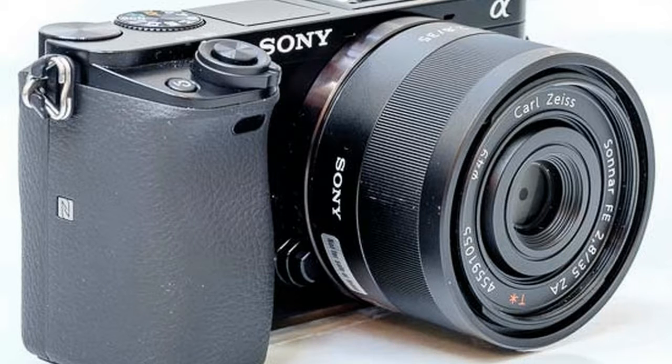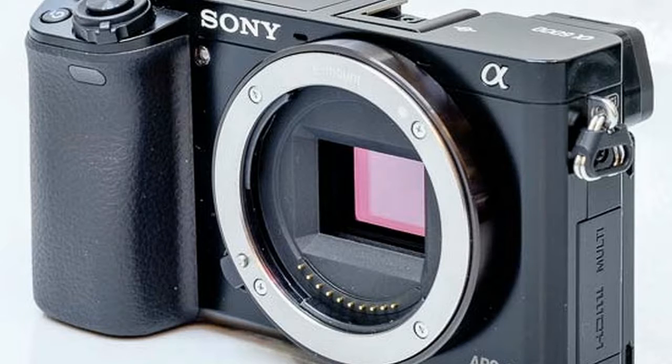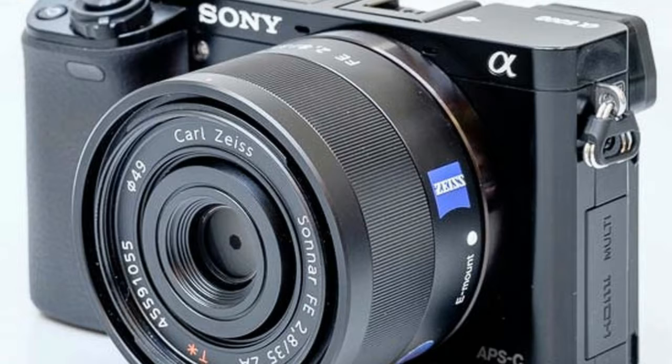It's easy to use too, with two quick access dials and custom buttons that let you change settings on the fly. The Sony A6000 mirrorless interchangeable lens camera features ultra-fast autofocus.